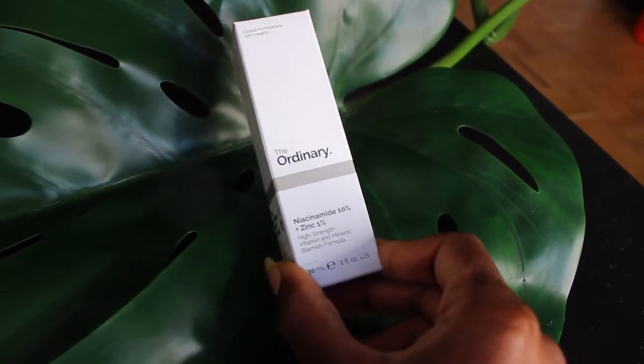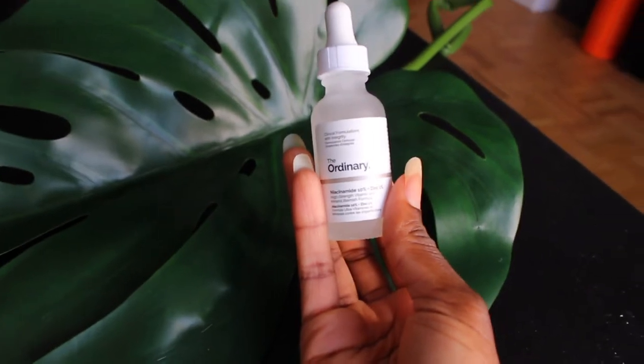Next product is Niacinamide Zinc 1% — a high-strength vitamin and mineral blemish formula. This regulates sebum, which I have an issue with. I get really oily in my T-zone and under my eyes. It also minimises pores, and I'm starting to get visible pores around here — not excited about that. That makes a lot of sense for us oily, hyperpigmented honeys.